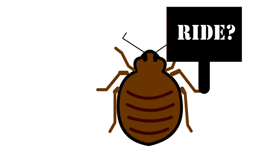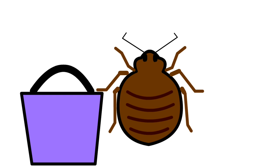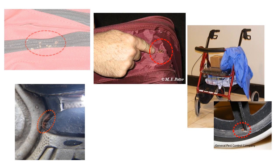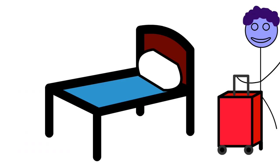So where do bedbugs come from? The short answer is anywhere. They are masters at hitchhiking. Whether you go to a friend's house, a fancy hotel, a movie theater, or a library, if there are bedbugs there, they can easily climb inside a bag, climb onto your coat, or even hide in the soles of your shoes. And if you are unlucky enough to take an adult female home, you might soon have a big problem at your house.